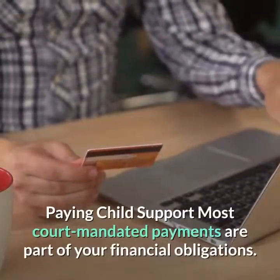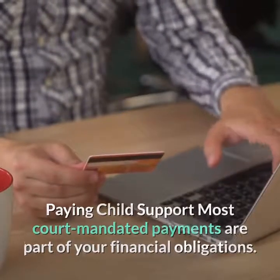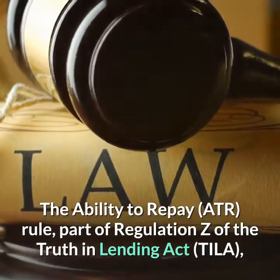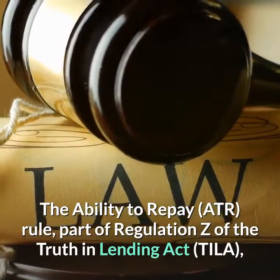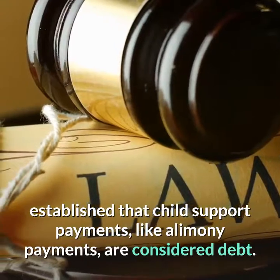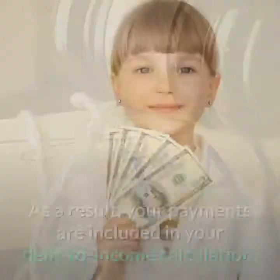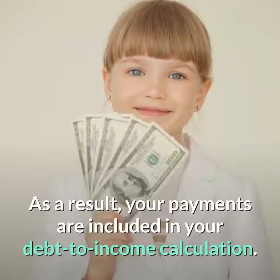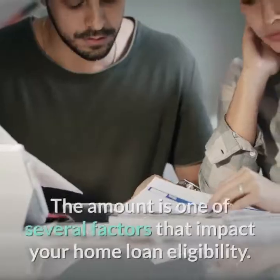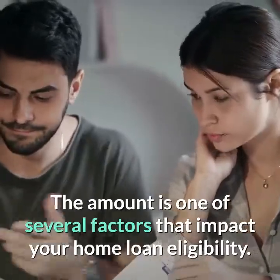Paying child support. Most court-mandated payments are part of your financial obligations. The Ability to Repay (ATR) rule, part of Regulation Z of the Truth in Lending Act, established that child support payments, like alimony payments, are considered debt. As a result, your payments are included in your debt-to-income calculation. The amount is one of several factors that impact your home loan eligibility.